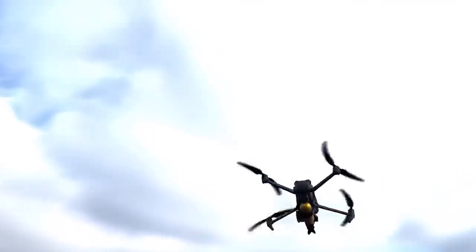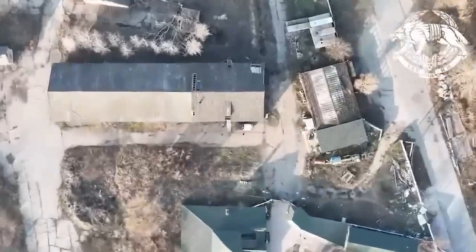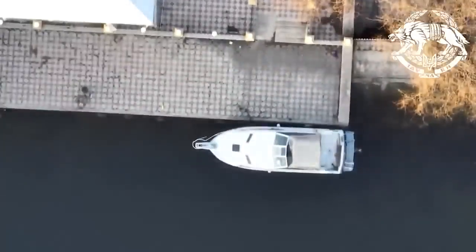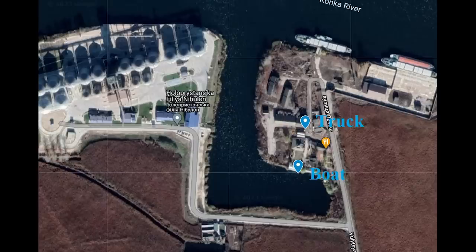Hello everyone. A bit more action around the area of Kherson and Holopristan here. I hesitate to go so far as to call this naval action, but it does feature a boat getting hit, which is always interesting to see. This shows Ukraine's 73rd naval centre using a drone to drop munitions on two targets: first, a small truck, and secondly, a small boat. These look to be civilian, but considering they've been selected as targets, it's safe to assume they have been pressed into service by Russia. I'm guessing these were followed and it was seen that Russian soldiers were getting out of them. We have seen Russia using small civilian boats along this area before.